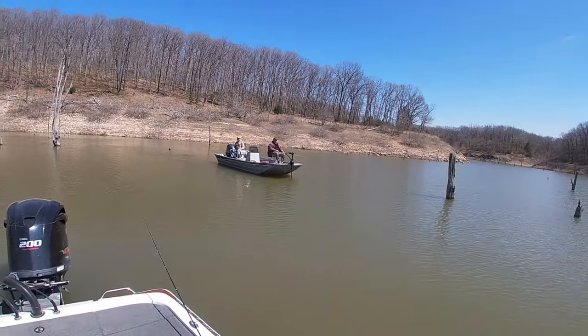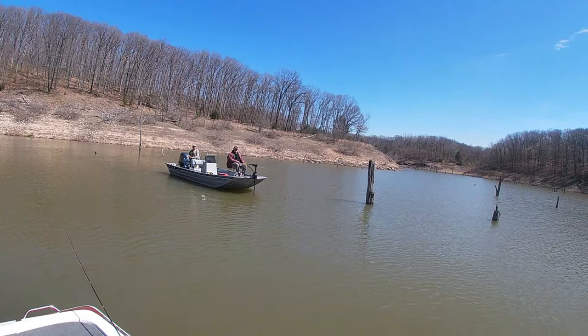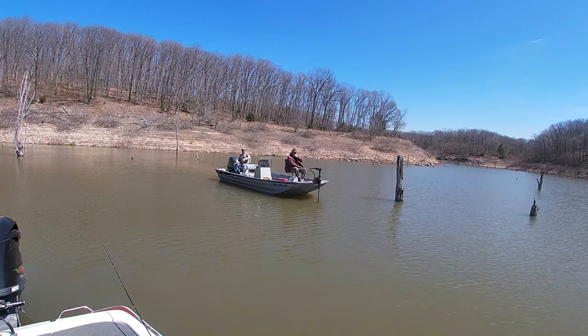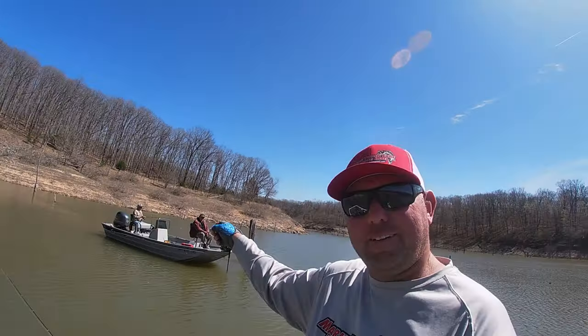I ran into my buddy John and his brother-in-law. What's your name again? Tom and John. Out here trying to catch a few fish. Say hi to anybody you want. Hi Dave! Hey Dave, hope you're watching. There you go — they're here.